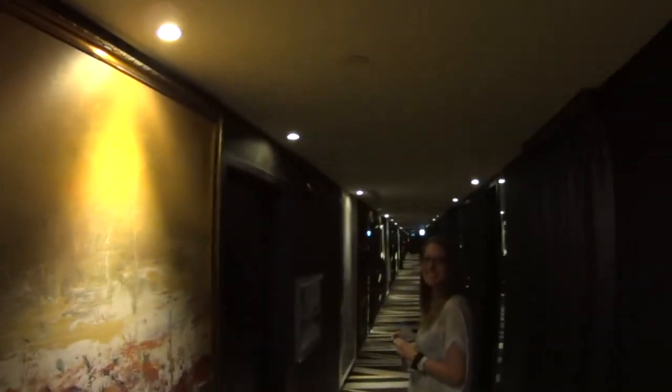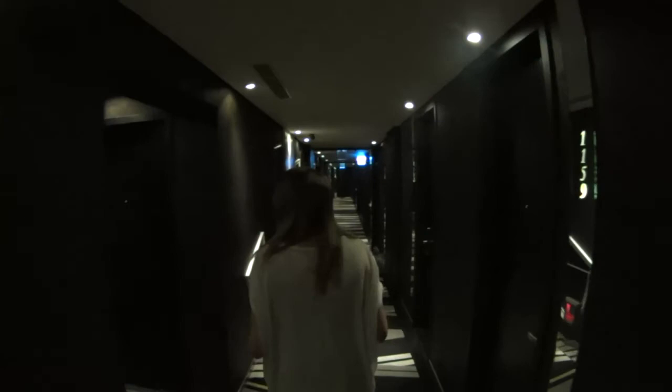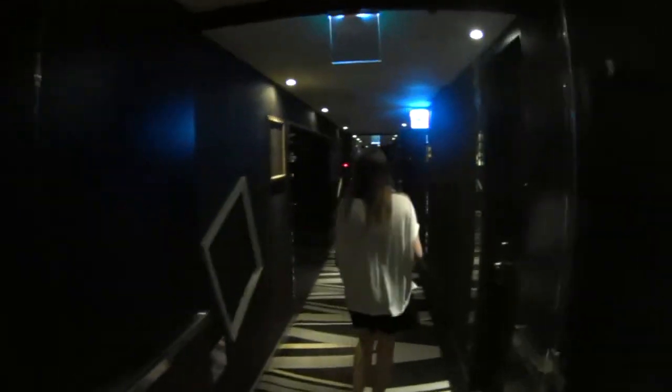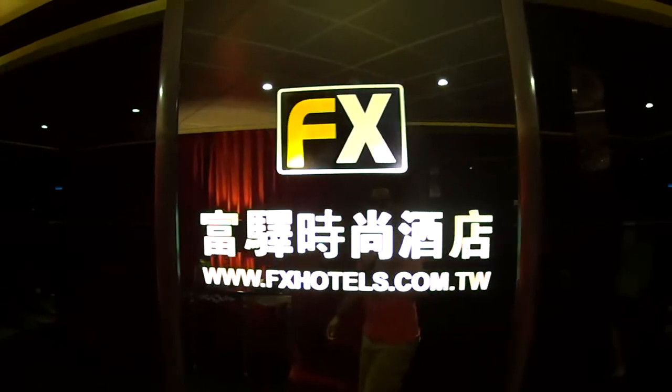We're heading out into Taipei. This is the hallway — it's a bit confusing but it's a beautiful hotel, with paintings everywhere. It's pretty fancy, really beautiful. There are so many rooms, it's crazy. We think the elevator is down here because the numbers are going to 60. It's an amazing hotel — from the outside it doesn't look that big, but it's huge. This is the 11th floor. The outside didn't look appealing but this place looks awesome. FX Hotels — that's really, really nice.